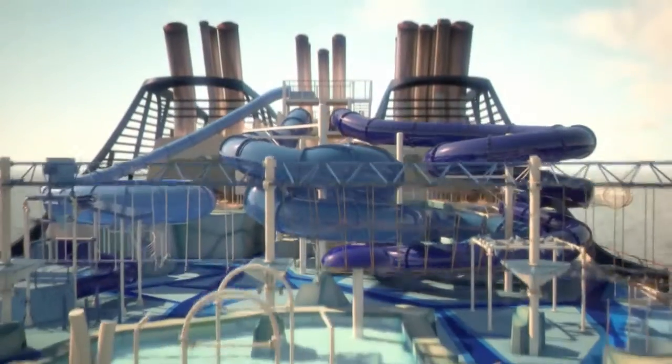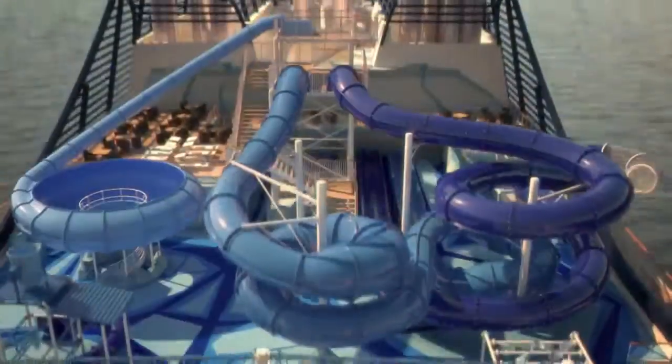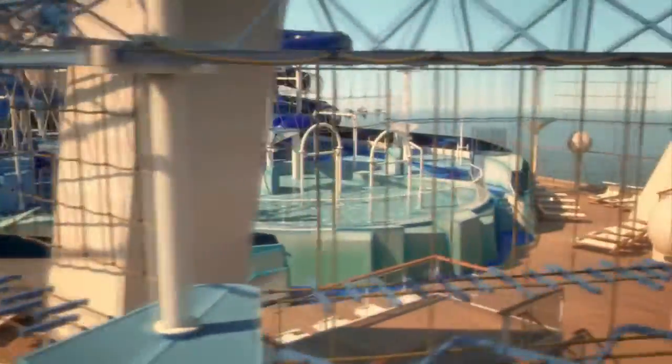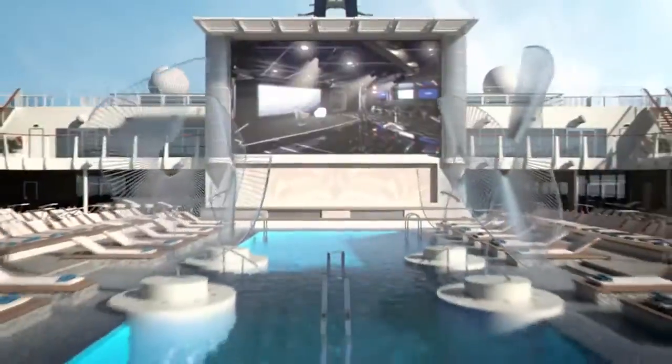Our aqua park is one of the most comprehensive and exciting water parks at sea, filled with pools, four water slides, and the Himalayan bridge. Or just take some time to relax on the spacious poolside deck to soak up the sun.